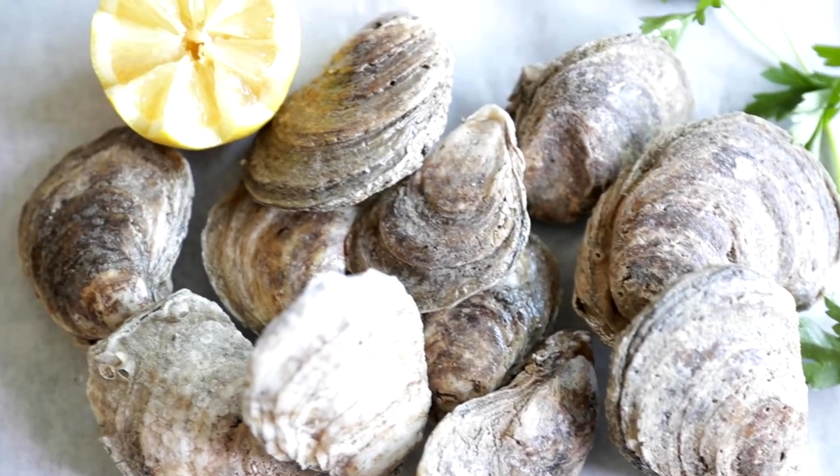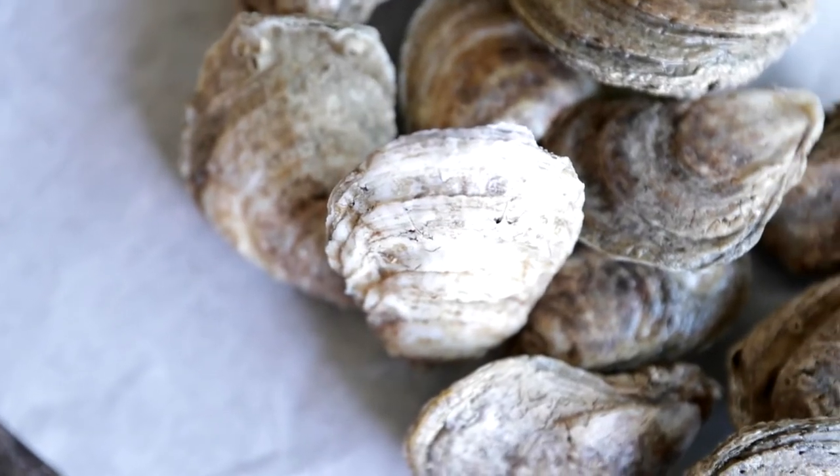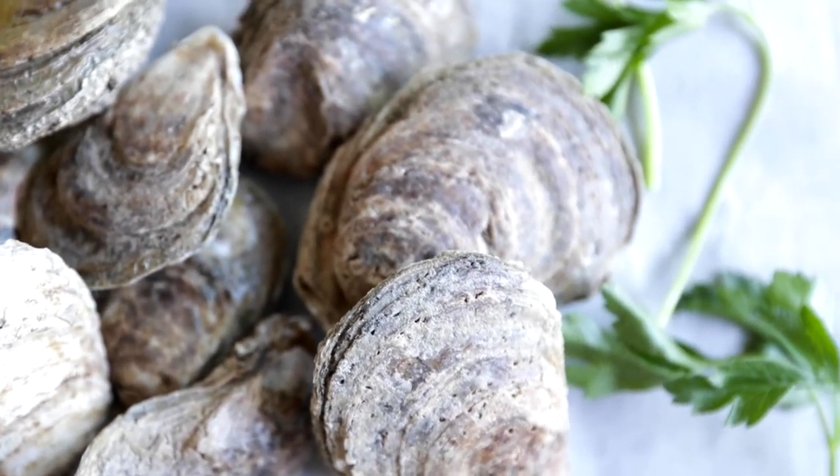You can serve them up deep-fried as a po'boy sandwich or served in a classic Rockefeller dish. And, of course, one of my absolute favorite ways is simply on the half shell, served up with a little mignonette or cocktail sauce. Oh my goodness, I'm in heaven.